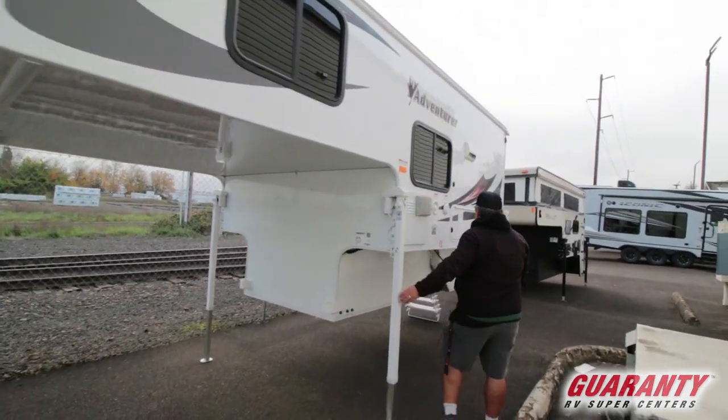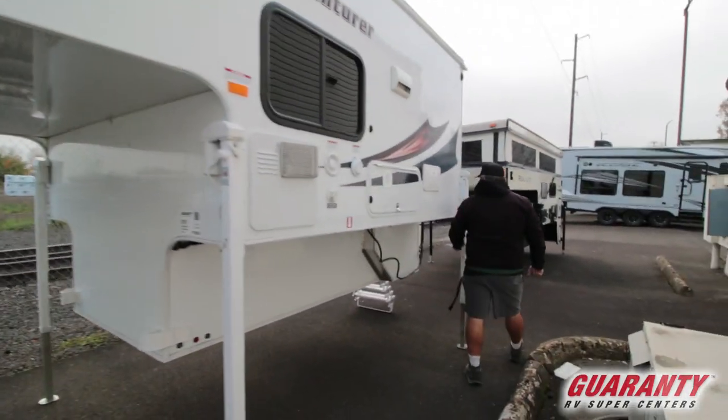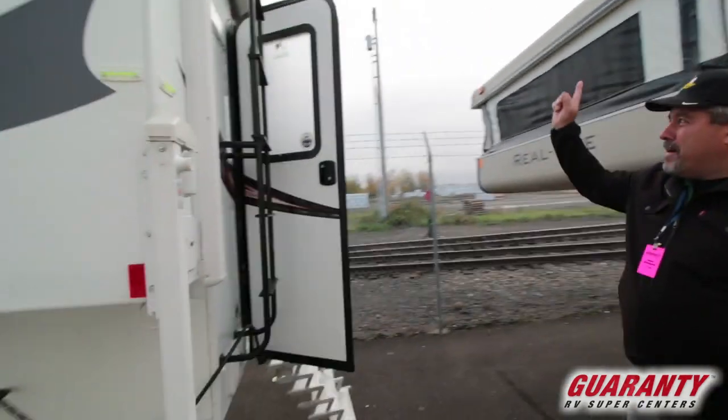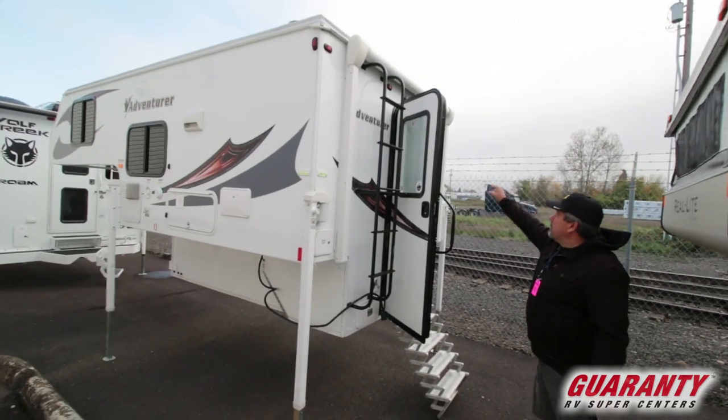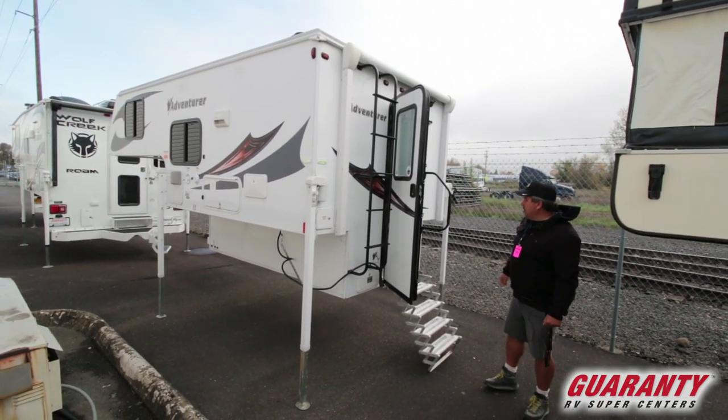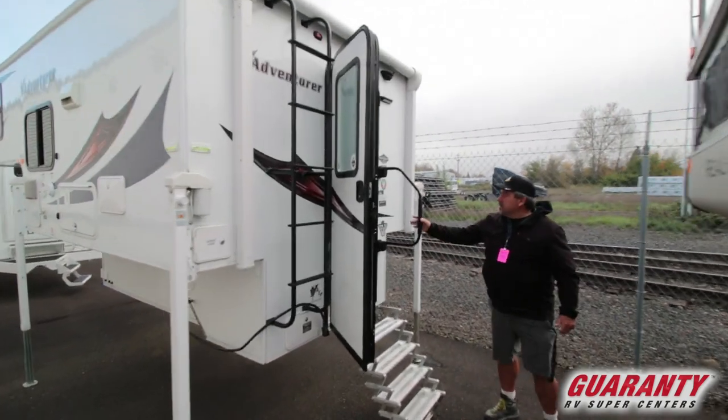It has electric jacks, there's no slide. If you look here on the back, it's got an awning off the back. This one has the backup camera and LED lights on the inside and the outside. Come on inside.